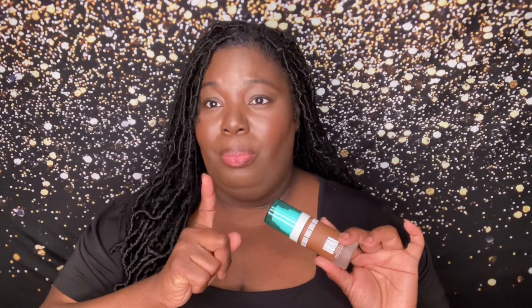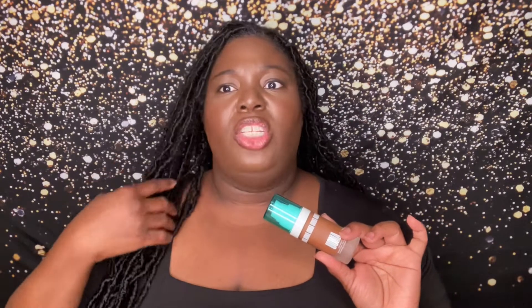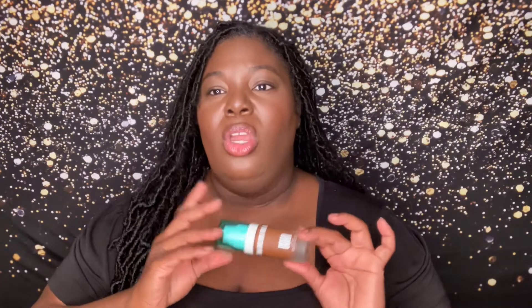Then we have the Uma Weightless Soft Matte Hydrating Foundation. From what I can remember, I really like this. None of Uma's products have let me down. I'm keeping this one — I purchased two of her foundations, one was too dark, and I'm going to give that one to my cousin. The one I'm keeping is in the shade Black Pearl T1N.